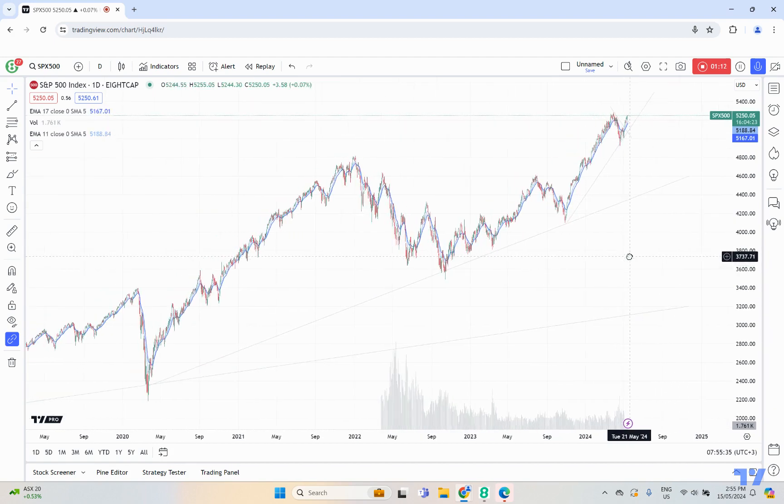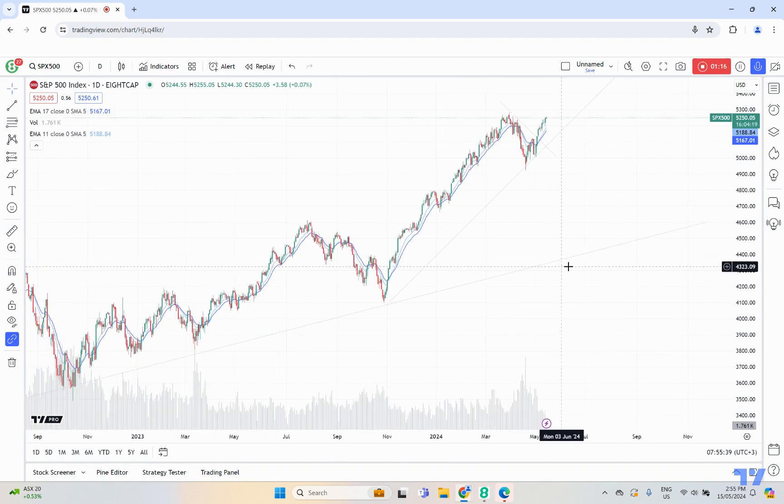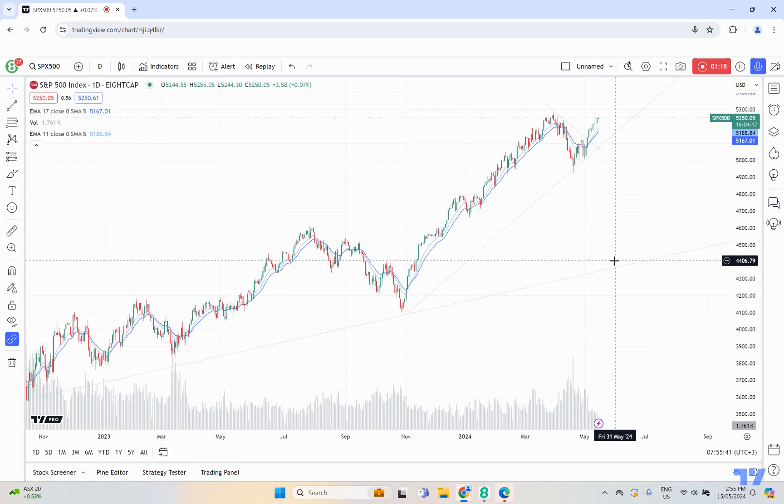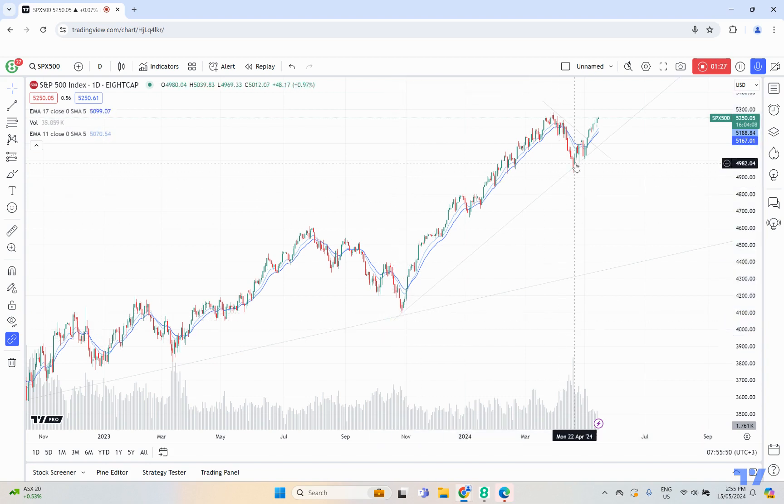If we zoom in and have a look at it from a short-term perspective, we can see that we've been moving up quite nicely. We had that pullback that marked in the second point. We've had a couple of tests there. Sellers had a bit of a dip at pushing the market lower, that was all rejected, and we had that nice move up. All of the major US indices are showing this similar pattern.